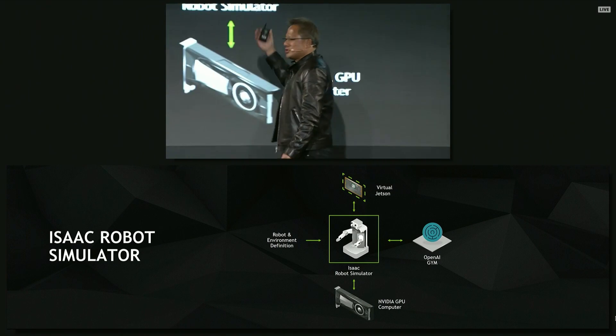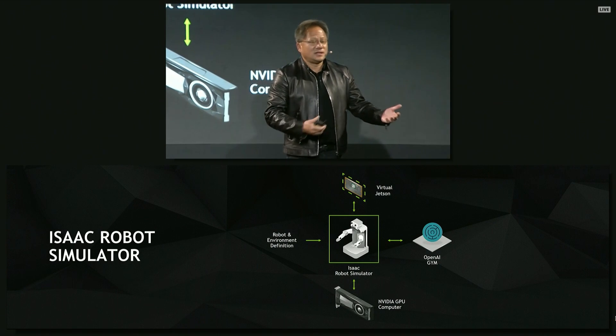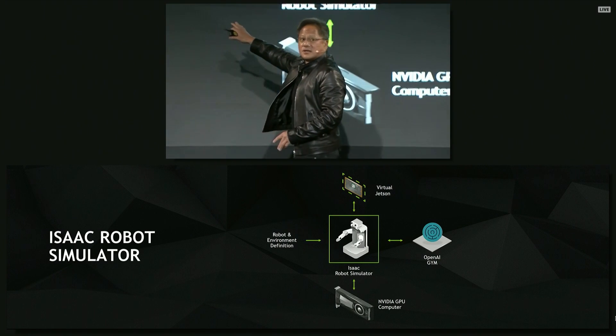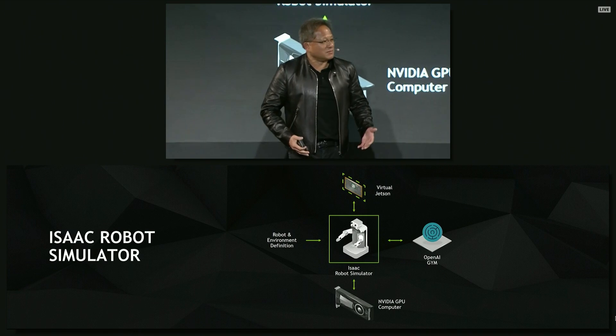The robot definition — its arms, its physical characteristics, the actuators and the effectors, the cameras, all the sensors — are all inputted using a standard robotics input format. The entire environment is designed.